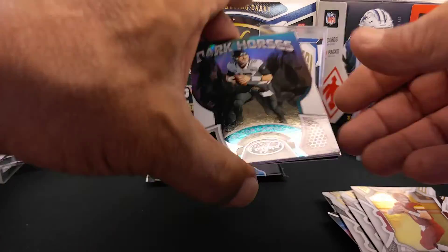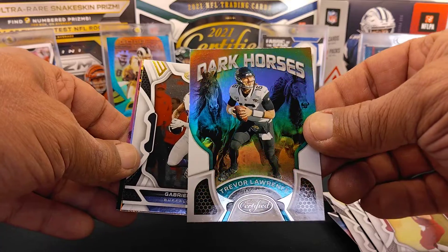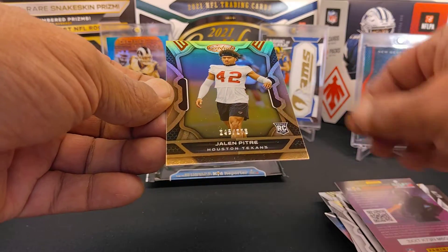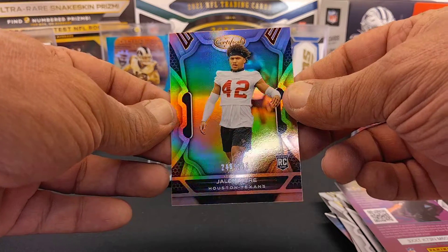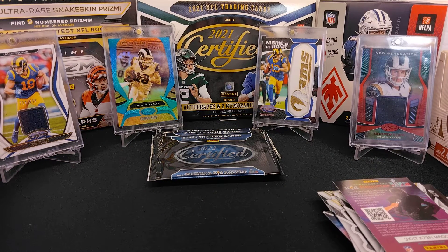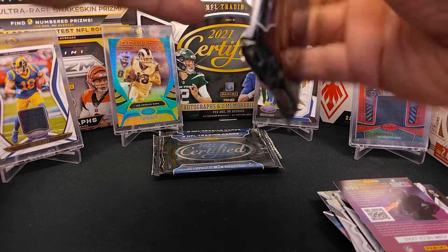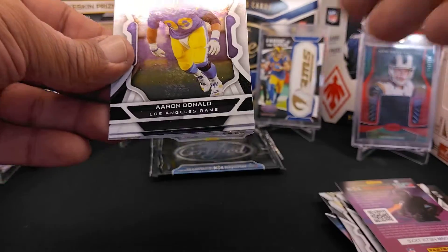We've got a Trevor Lawrence Dark Horses — always a cool subset — a Gabriel Davis, and a rookie Jaylen Pitre, a bronze numbered 248 of 275. Then there's a Carson Strong — that numbered rookie card I thought was Carson Wentz — I'll have to check that one again.